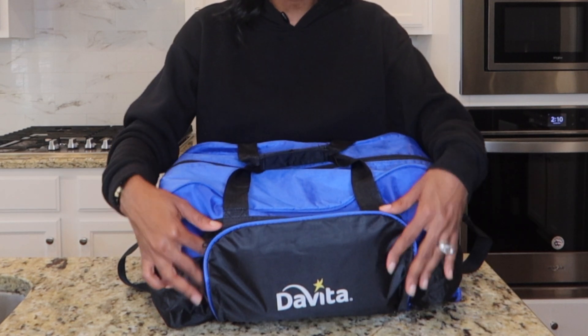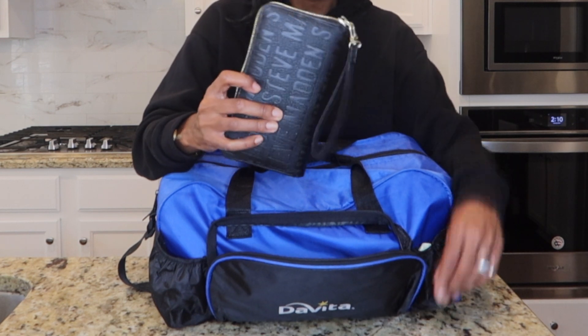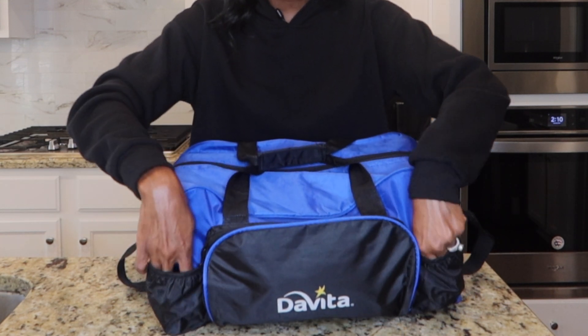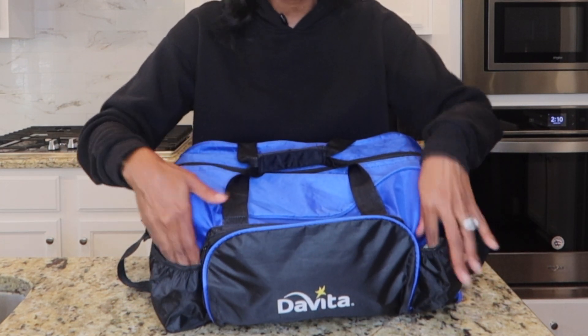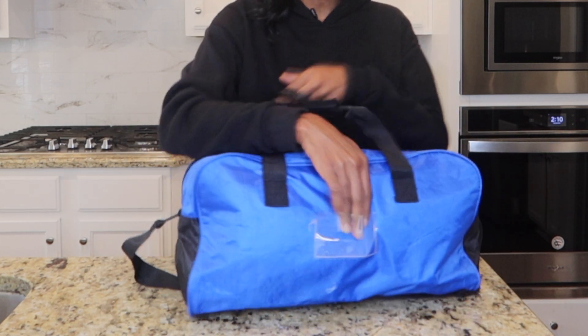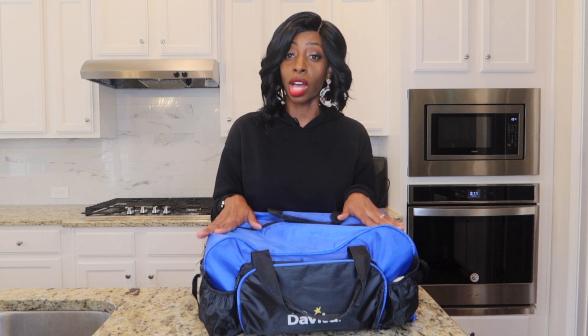I love this bag because it has multiple compartments. There's a front compartment where I keep my wallet, compartments on the sides for napkins or small items, and in the back there's a spot for an identification card. So if you happen to forget your bag, they know who to call. Always leave a card with your name and phone number just in case you forget your bag at dialysis.